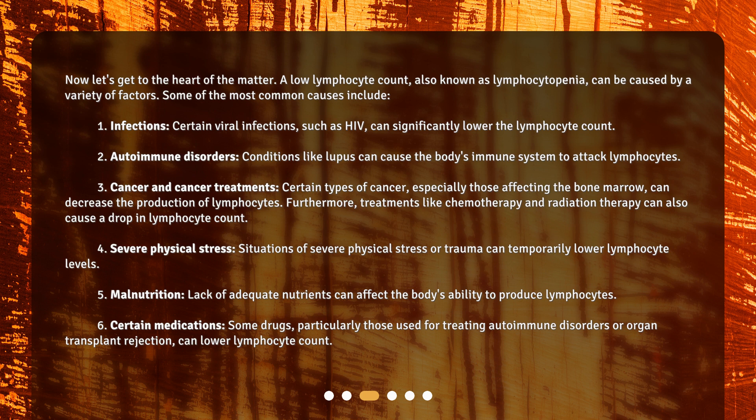3. Cancer and cancer treatments — certain types of cancer, especially those affecting the bone marrow, can decrease the production of lymphocytes. Furthermore, treatments like chemotherapy and radiation therapy can also cause a drop in lymphocyte count. 4. Severe physical stress — situations of severe physical stress or trauma can temporarily lower lymphocyte levels. 5. Malnutrition — lack of adequate nutrients can affect the body's ability to produce lymphocytes. 6. Certain medications — some drugs, particularly those used for treating autoimmune disorders or organ transplant rejection, can lower lymphocyte count.